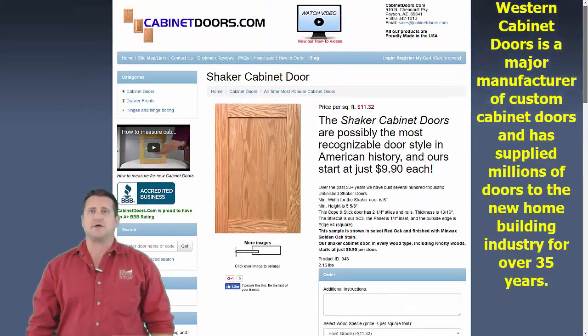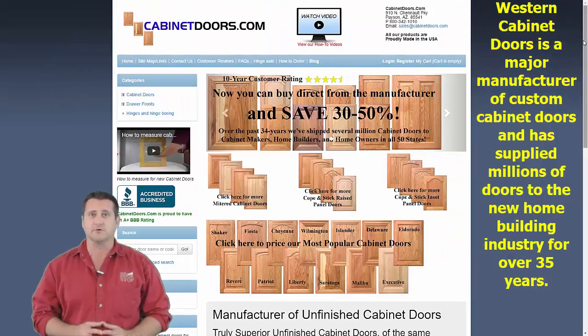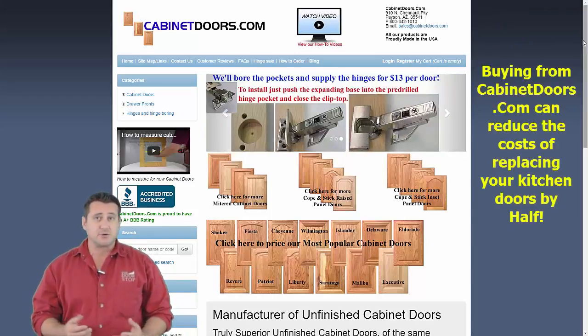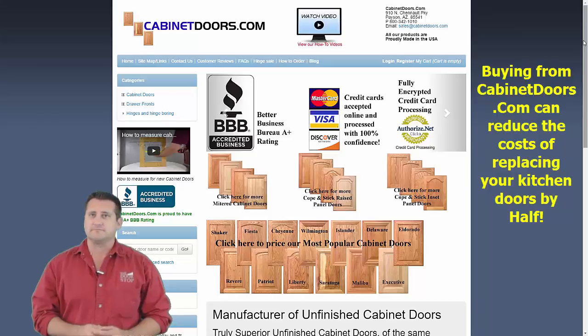Western Cabinet Doors is a major manufacturer of cabinet doors and we supply several retail chains and new home builders nationwide. We also offer our cabinet doors on our website cabinetdoors.com, where homeowners can buy our kitchen cabinet doors at wholesale prices. The choice is yours — you can buy from the big box stores or buy directly from the manufacturer. You'll get the same quality, but not the same price.